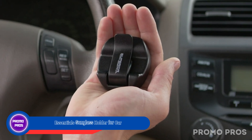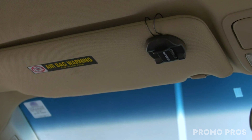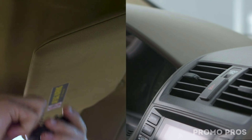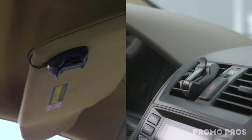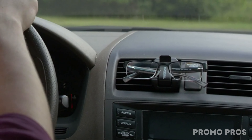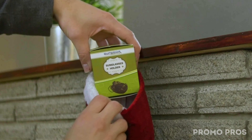Upgrade your driving experience with the Superior Essential Sunglass Holder for Car — an essential companion for every driver. Keep two pairs of sunglasses securely in place with our reliable dual clip-on system, suitable for different car models. Crafted from durable premium plastic, our holder combines luxury with functionality. Enjoy the ease of installing and removing it effortlessly, and add a touch of style to your driving routine.